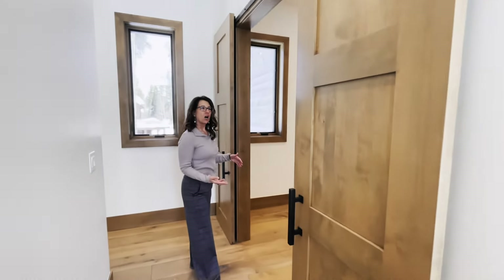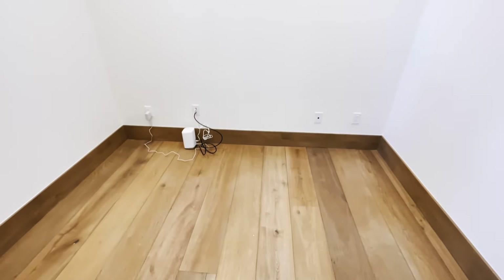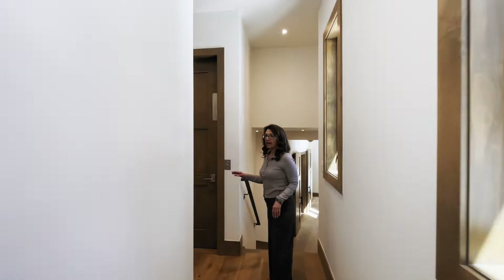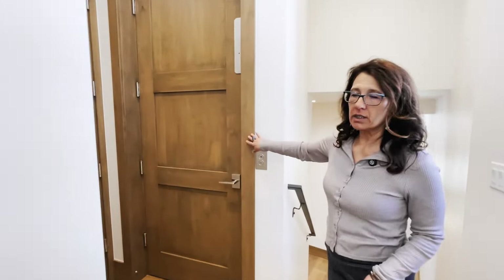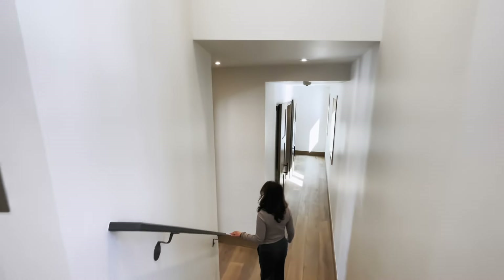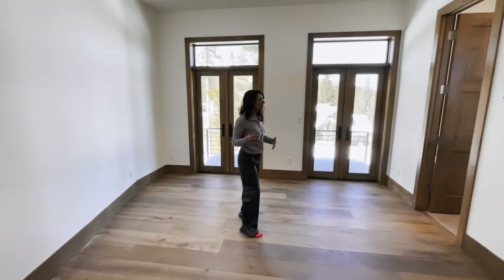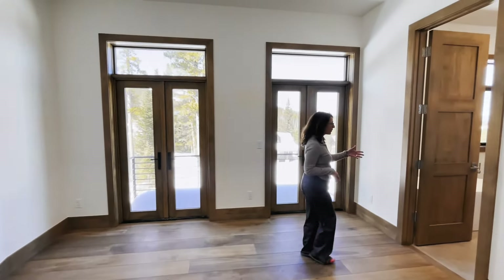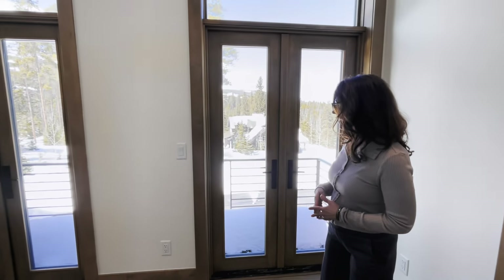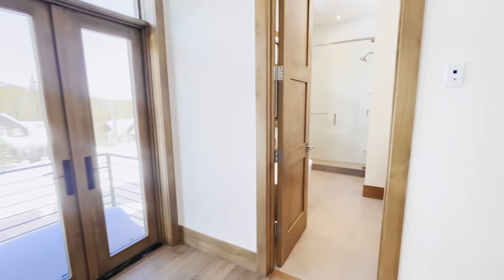Over here you have an office space — you could potentially put two desks in here. The home also comes complete with an elevator. Here you have another suite with a full bath that includes another freestanding tub, beautiful views, and a little French balcony where you can open the doors and enjoy the nice weather. The closet is finished also.